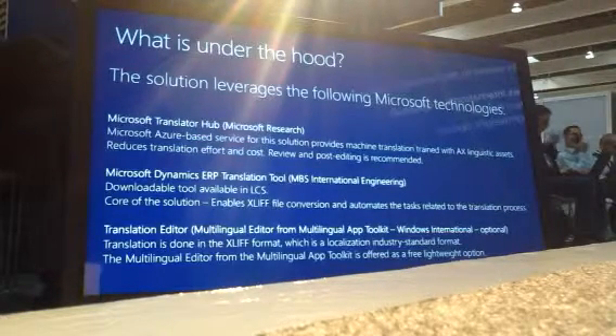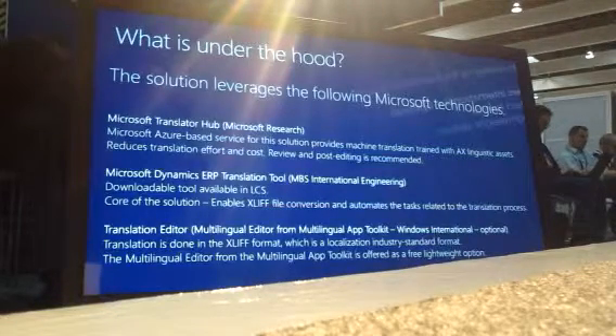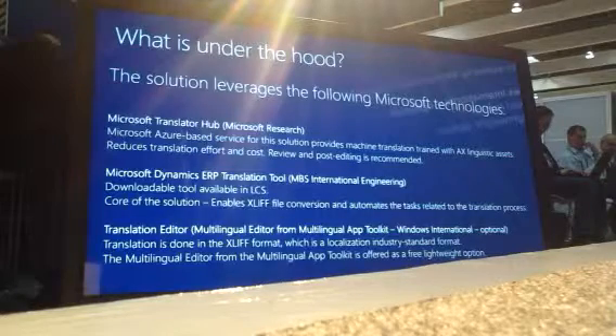The second thing is the ERP Translation Tool, available to download in LCS, developed by my team. This is automation for the translation-related tasks. The translation format used is XLIFF, which is a standard format for localization. The tool converts AX native resource formats into XLIFF to start the process. It automates the machine translation run, and if you start a translation of your own solution and get updates to the resources, it handles that as well. At the end, it converts the XLIFF file back into the AX native resource format.